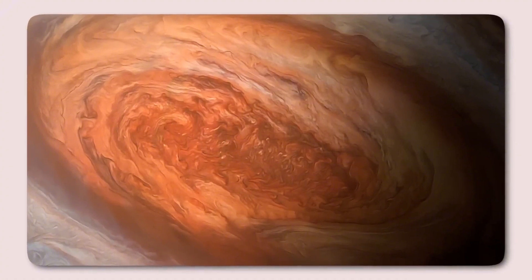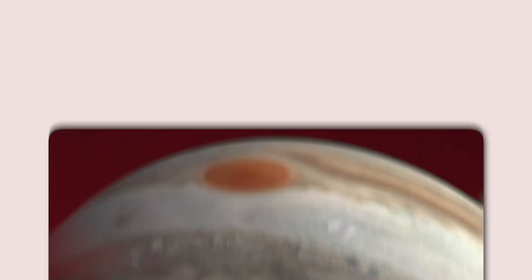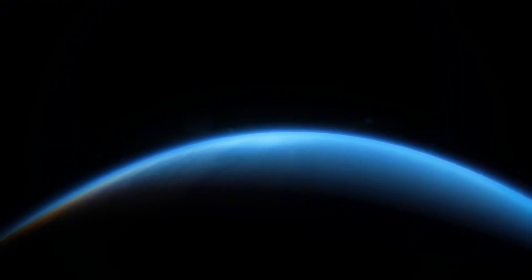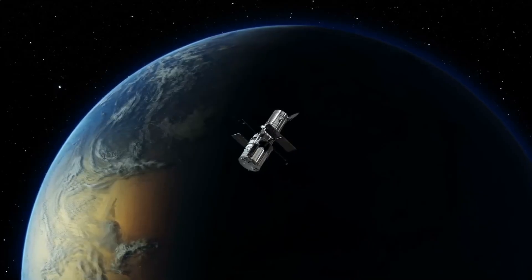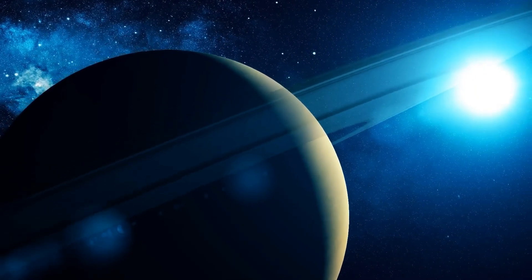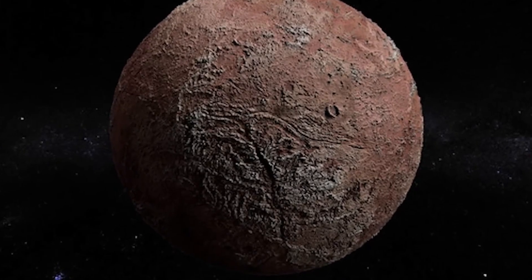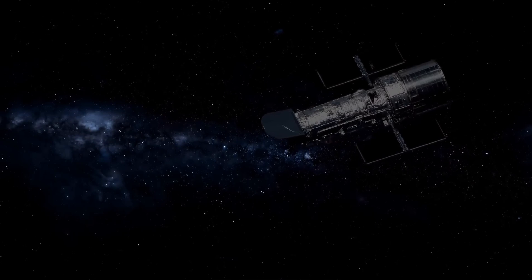Moving further outward, one of Jupiter's most intriguing moons is Europa, a prime candidate for harboring extraterrestrial life. Europa's surface is covered in a thick ice layer, but beneath it lies a vast subsurface ocean. The moon's proximity to Jupiter results in extreme tidal forces that generate heat, which likely keeps the ocean in a liquid state. Although spacecraft like Galileo and Voyager captured higher resolution images, they lacked Hubble's ability to observe ultraviolet light. Hubble detected what appeared to be water vapor plumes erupting from Europa's surface, providing compelling evidence of a subsurface ocean. Furthermore, Hubble's observations confirm the presence of sodium chloride on Europa's surface, suggesting that the underground ocean is chemically similar to Earth's oceans.